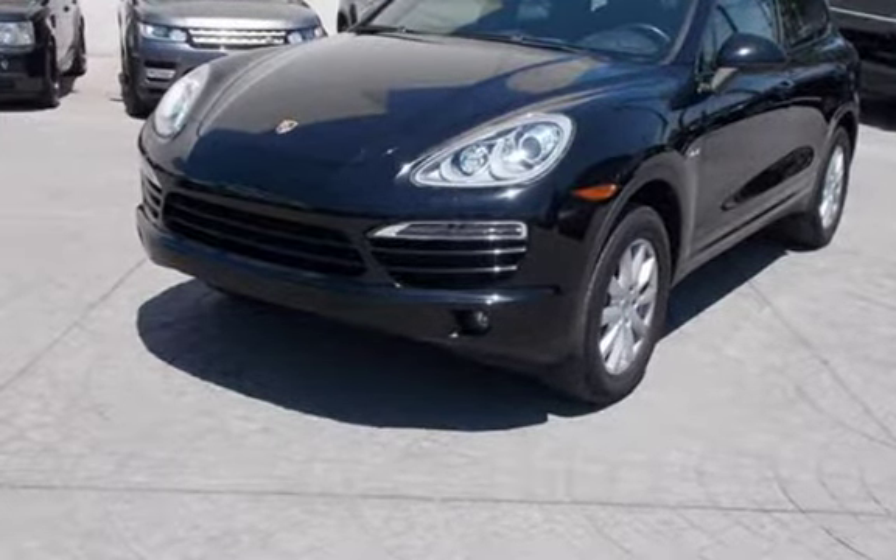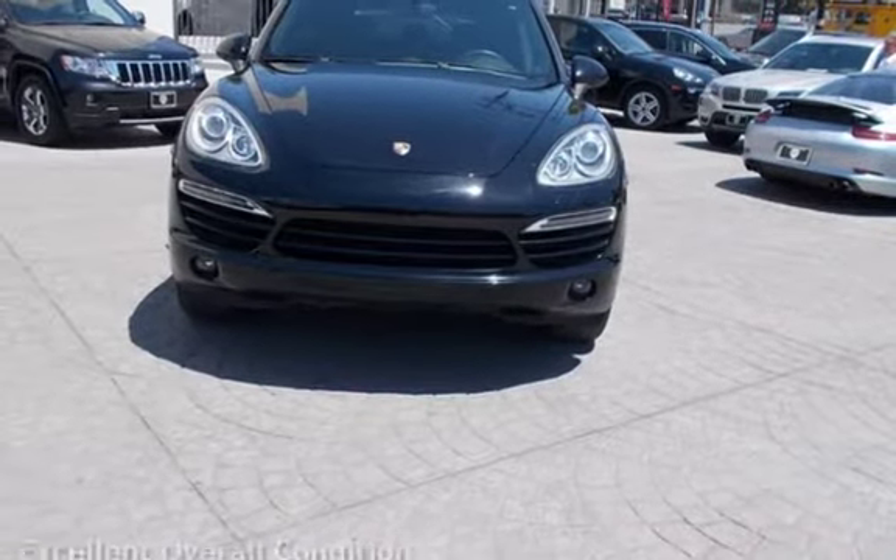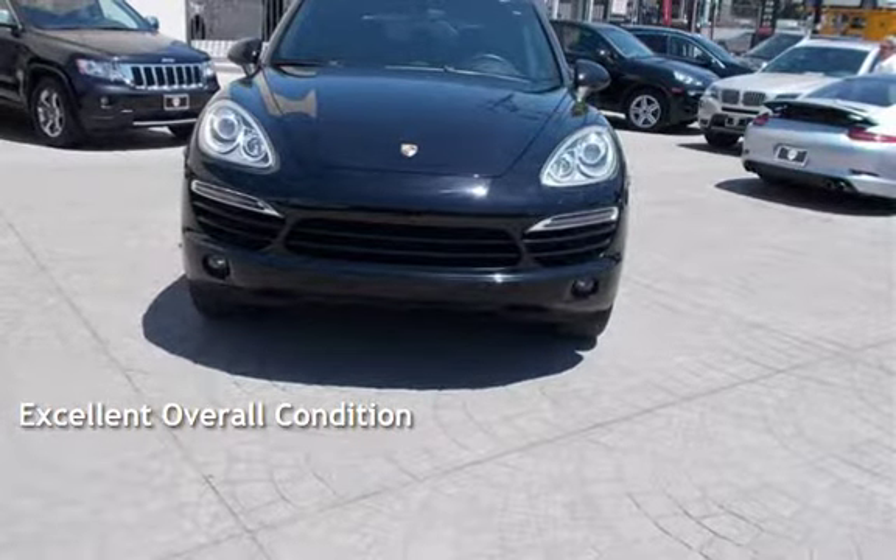This Porsche is a great value with less than 46,000 miles on the odometer. This vehicle is in excellent overall condition.